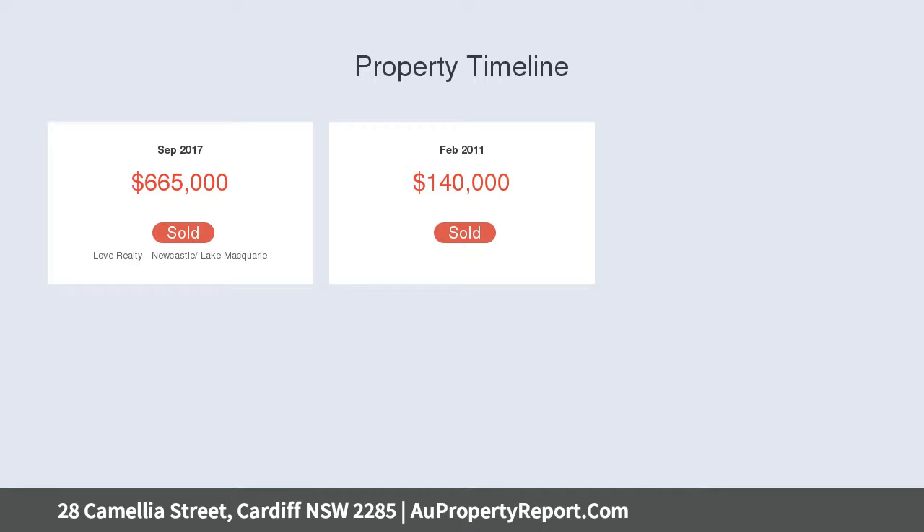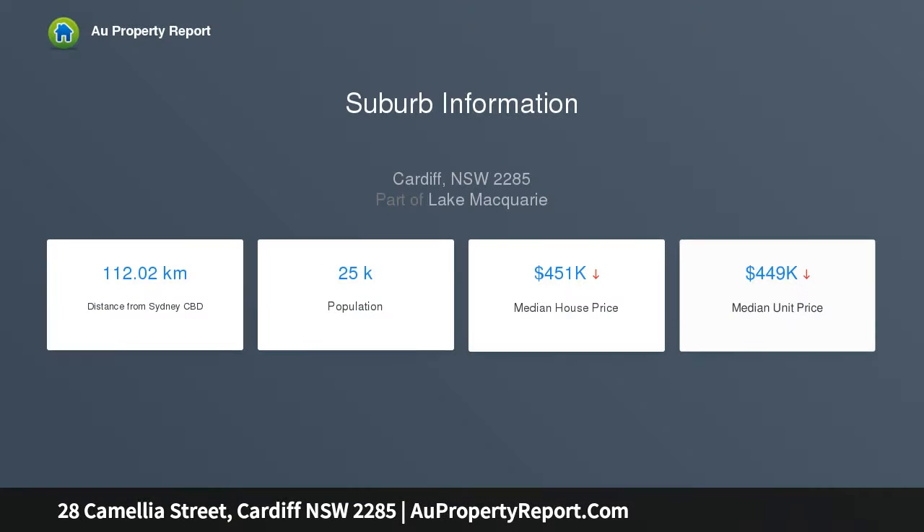Four generous bedrooms with built-in robes, plus the option for a teenage retreat, two living areas, a study nook, two bathrooms plus powder room and ensuite.